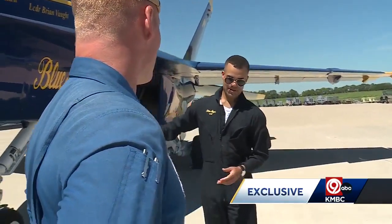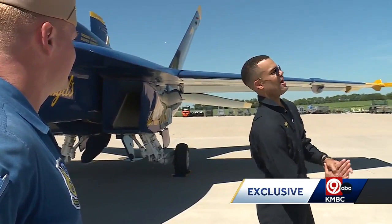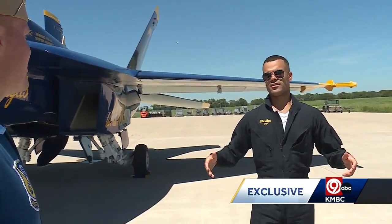It was 100% worth it. Very fun. Very talented pilot. Felt safe the whole time. Jackson Kurtz, KNBC 9 News.